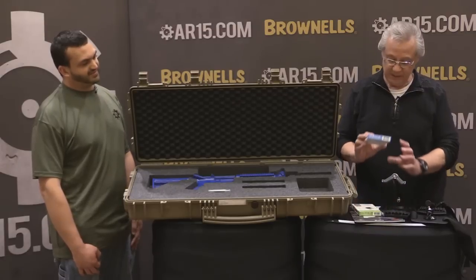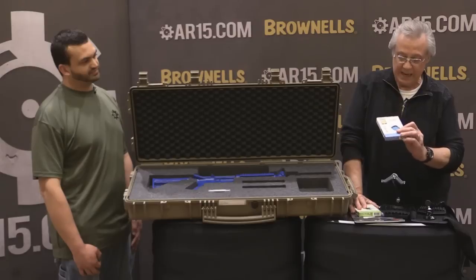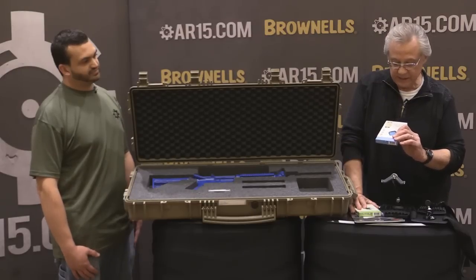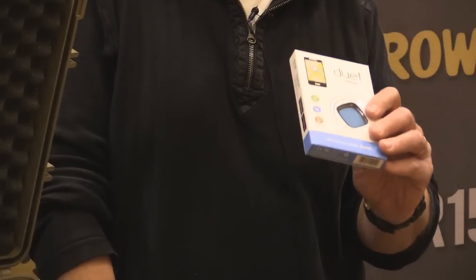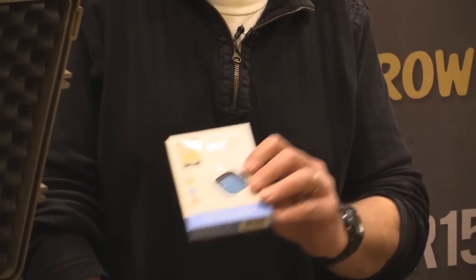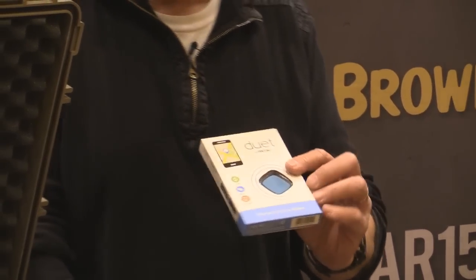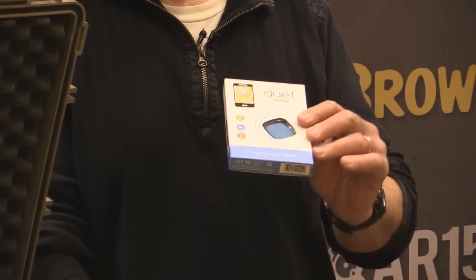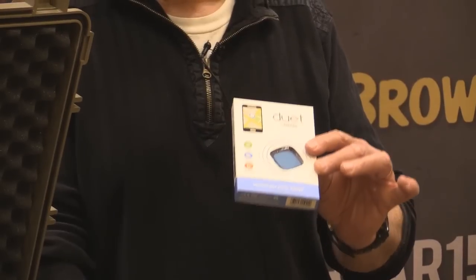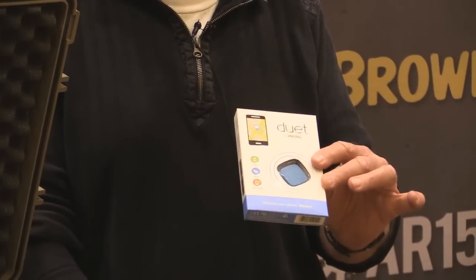Something new to protect your valuables is called the Duet. It's a tiny transmitter that you pair with your cell phone, and you can attach it to your gun case, gun bag, briefcase, purse, keys, camera, or anything else. When you get beyond a range of 20 feet, an alarm goes off on your phone so you can track your personal possessions.